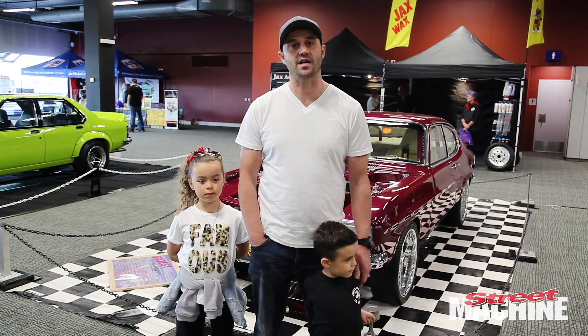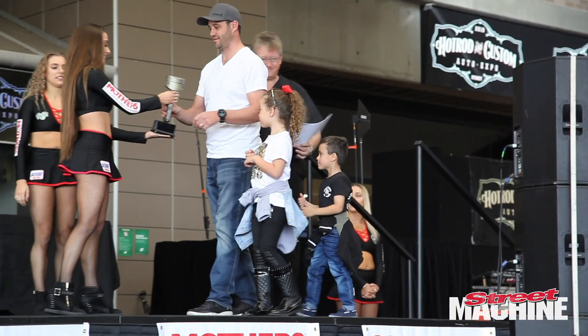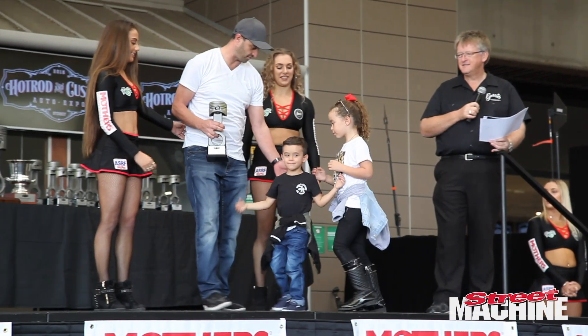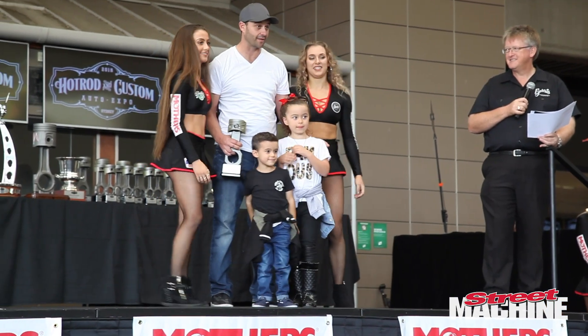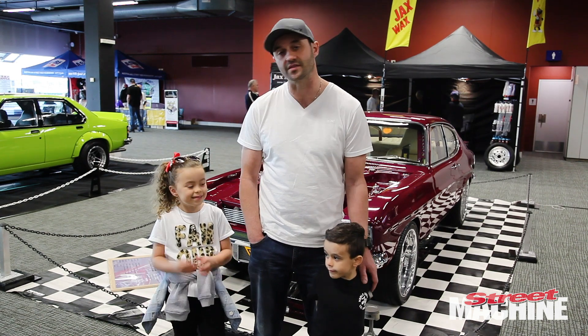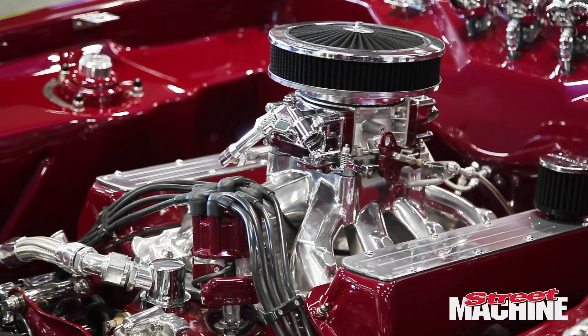We're here at the Sydney Hot Rod and Custom Expo. Been a mad weekend. Car won top undercarriage and top tutor. Kids are loving it. It's the first car show I've actually taken them to. And they're over the moon. He's loving it. So yeah, really enjoy it. It's a great show.